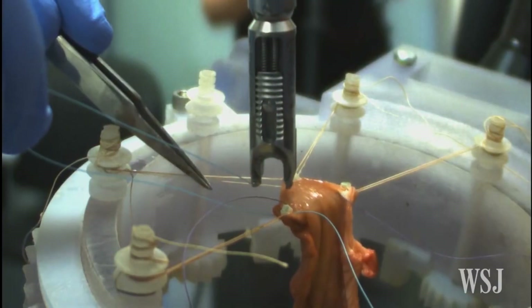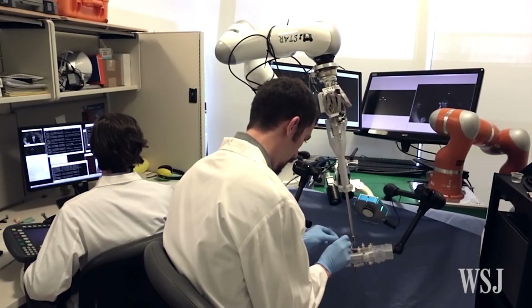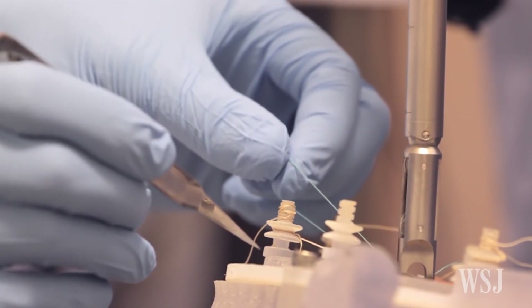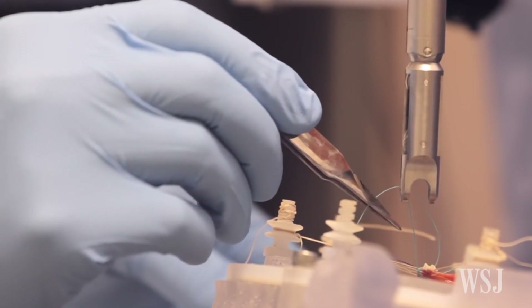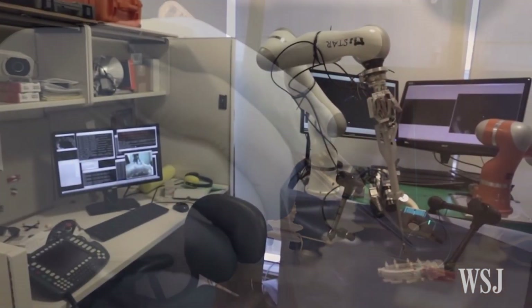Number 4: Smart Tissue Autonomous Robot. This year, for the first time, a surgery was performed on a pig's intestine to stitch it up, done entirely by a robot with human supervision. The humans did have to assist the robot at times, the way any doctor would need assistance. But when the operation was complete, the surgical bot did better than the doctors who were asked to do the same task.